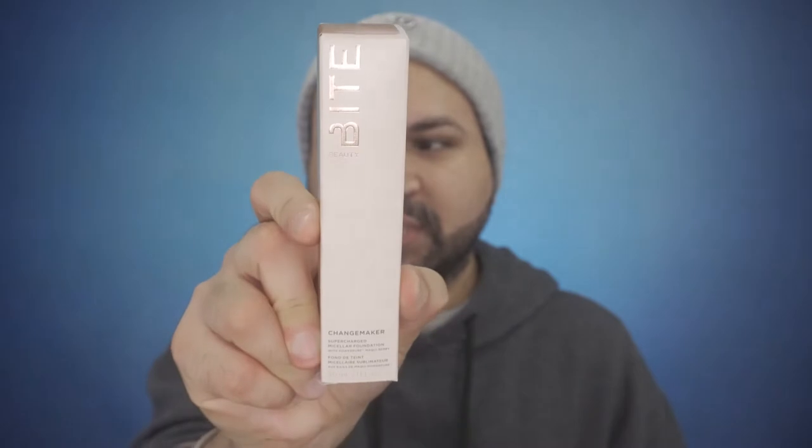I chose this one. This is from the company Bite Beauty — this is a Changemaker Supercharged Micellar Foundation. This retails for $44. Look at the shade — I can use this and see how this applies, right? Let me wet the beauty sponge. I used the setting spray because that's the only way I can get it wet right now. Let's go ahead and get this open and apply it. It doesn't come out watery, so that's good.